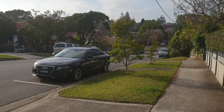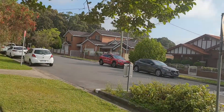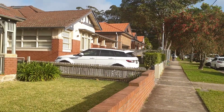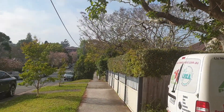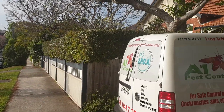This is a typical street in Chatswood in the lower north shore of Sydney. It's quite a leafy suburb as you can see. It's about 10 kilometres north of the Sydney CBD in the local government area of Willoughby.